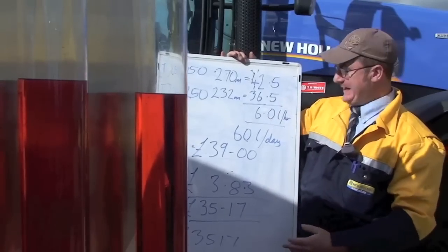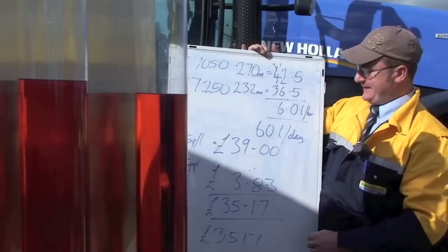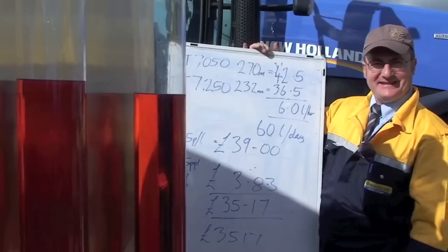Extrapolating that up into a ten hour day, that's 60 litres in the ten hour day, and with fuel at 65 pence a litre, that's a £39 a day saving.